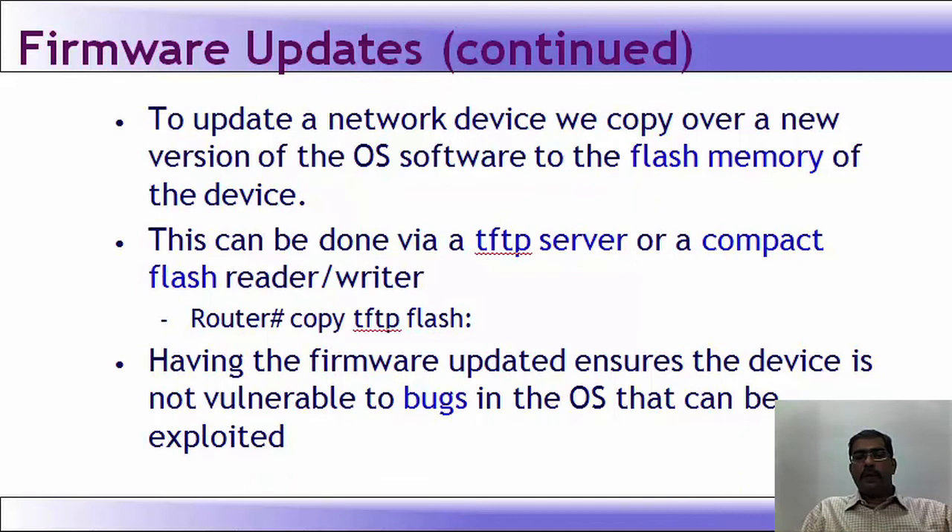To update a network device, you copy over a new version of the OS software to the flash memory of the device. This can be done via a TFTP server or a compact flash reader/writer — for example, using the router command 'copy TFTP flash.' Having firmware updated ensures the device is not vulnerable to bugs in the OS that can be exploited. Even in home Wi-Fi routers, you can download and upload firmware through your browser, so you do not need telnet or other ports to perform the upgrade.